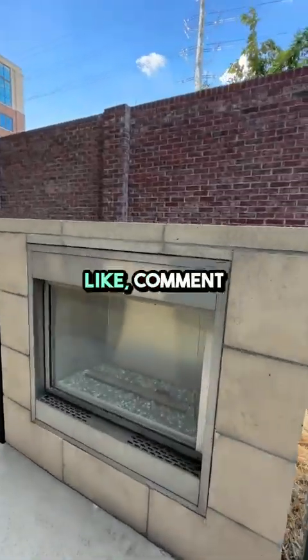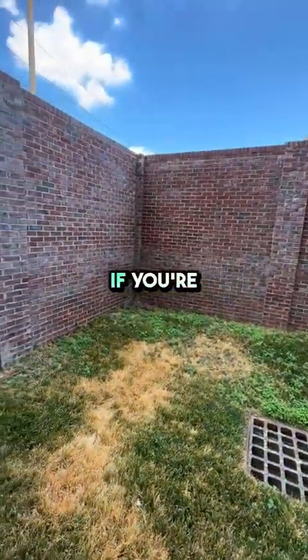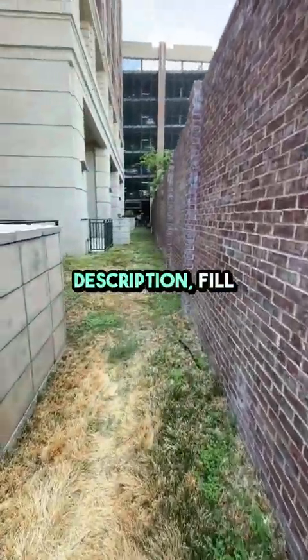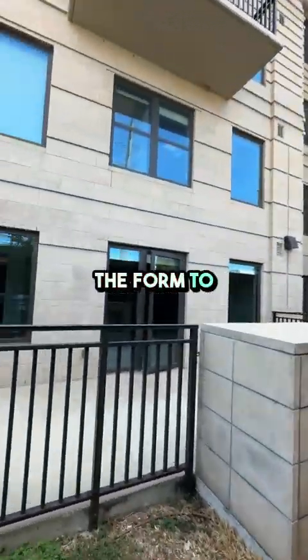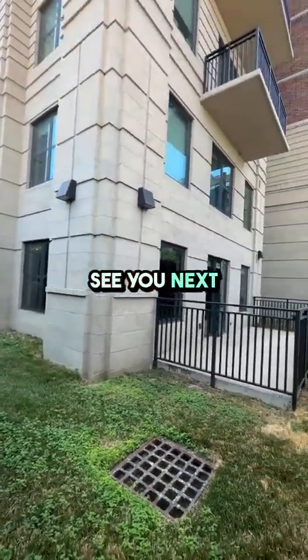Please remember to like, comment, and subscribe for more apartment tours and updates. If you're interested in a deal now, click the link in the description. Fill out the form to request a tour or get a list of custom options. See you next time.